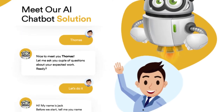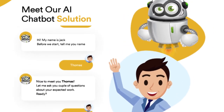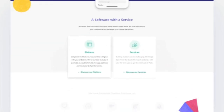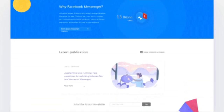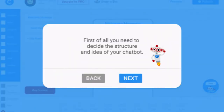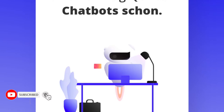Chatbots highlights: Companies are turning to chatbots to reduce overhead and filter actionable items. Chatbot programming is taking advantage of advances in neural networks and machine learning. Chatbots can save companies 30% in operational costs. 85% of customer interaction with businesses will be handled by chatbots.